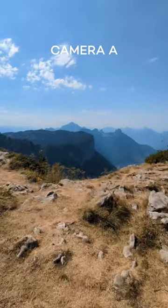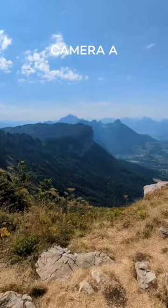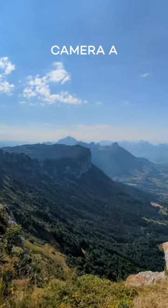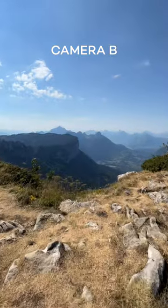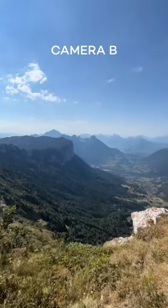Camera A again, same scene but ultra-wide this time. The Pixel 6A isn't quite as wide as the iPhone 13, so I've zoomed these to be the same focal range equivalent. Now this is camera B. I would absolutely love to see your guesses in the comments down below — which phone do you think is which?